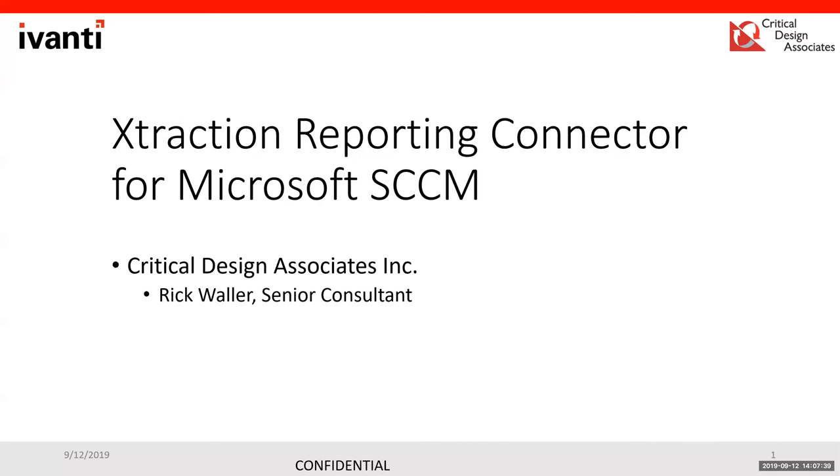Good afternoon, everybody. My name is Rick Waller with CDA, a senior consultant on the professional services team. I've been here since 2019, and prior to that I was with Avanti for several years through many of their mergers and acquisitions. I've been in and out of all their different products, one of which is the Extraction product we're going to talk about today.